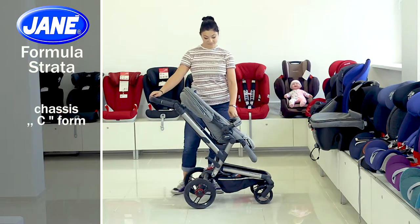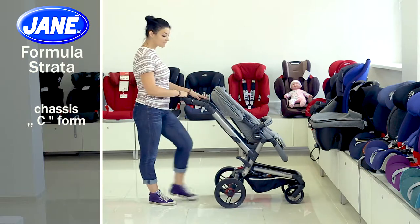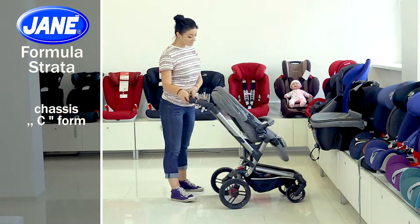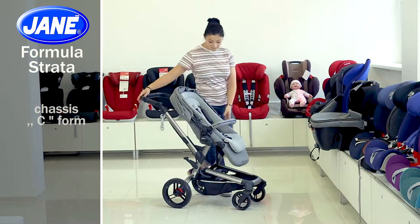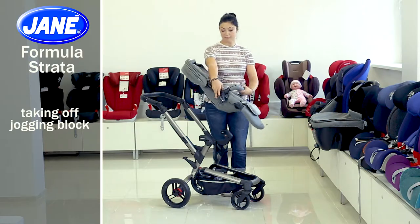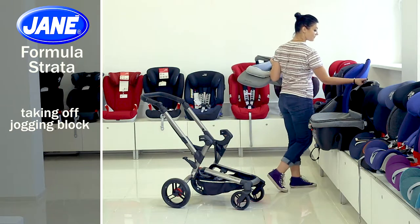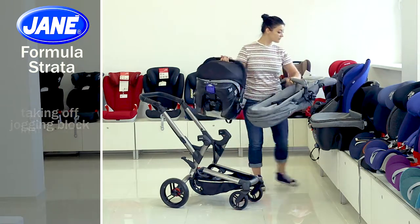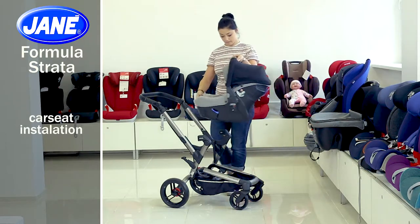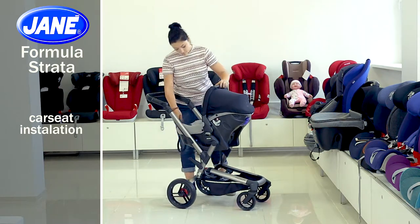The chassis is made in a C-form that provides more space for parents, allowing them to walk freely and easily. You can easily remove the jogging block from the chassis by pressing the clips on the sides of the block. Instead, you can install a child car seat which fits directly on the stroller chassis without adapters. It is installed only face to mother and is used mainly up to one year.